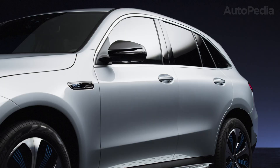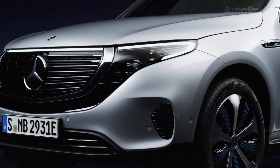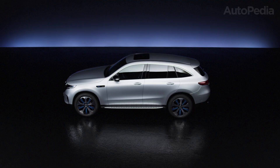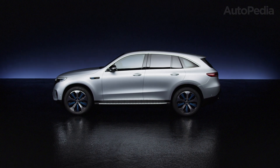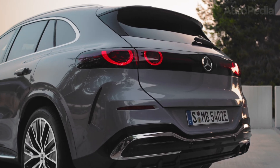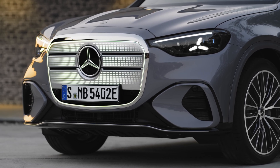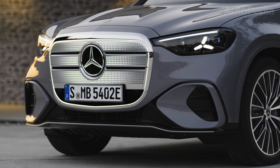Design-wise, the EQC carries traditional SUV proportions with a slightly coupe-like silhouette. It has the signature EQ styling with a glossy black panel in place of a grille, flowing LED strips, and smooth surfaces that were futuristic six years ago but are now starting to look dated. The 2025 EQC still looks elegant, but when parked next to the 2026 GLC Electric, the difference is obvious. The new GLC Electric has much sharper lines, a more aerodynamic profile, and a stance that communicates modern efficiency. The drag coefficient has been reduced to as little as 0.24, compared to 0.28 in the EQC.